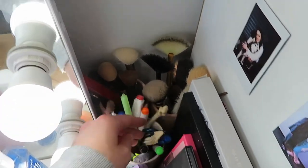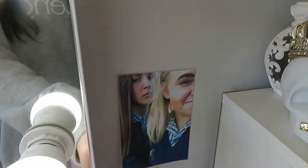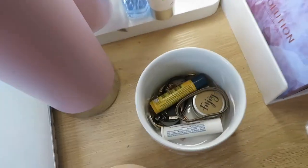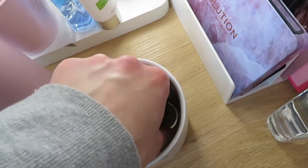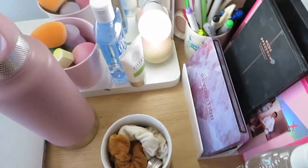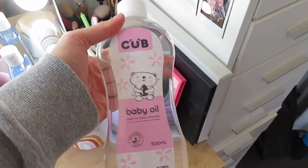Over here are brushes I don't actually use much, and then pens, scissors, and tweezers. I have a few polaroids and pictures. Then in this little tub from Kmart's kitchen section I have scrunchies, lip balm, and earrings. Also, this is from a brand that's launching — I'll leave their Instagram link down below. They kindly sent me a trial run of their product — all natural ingredients.